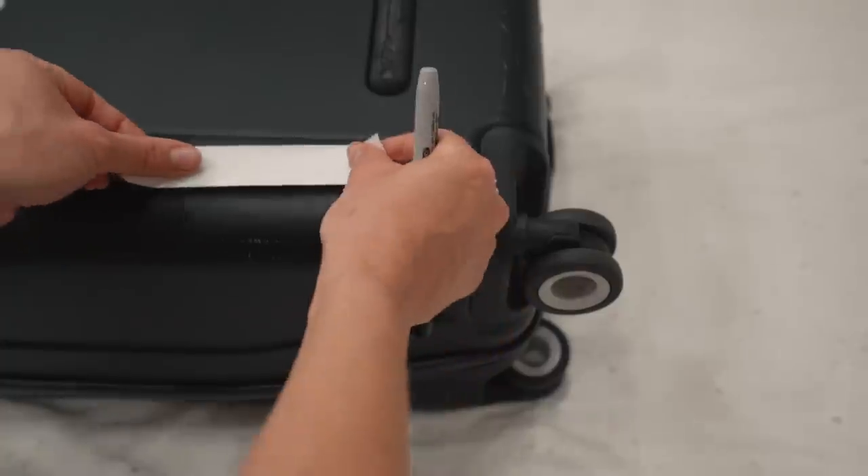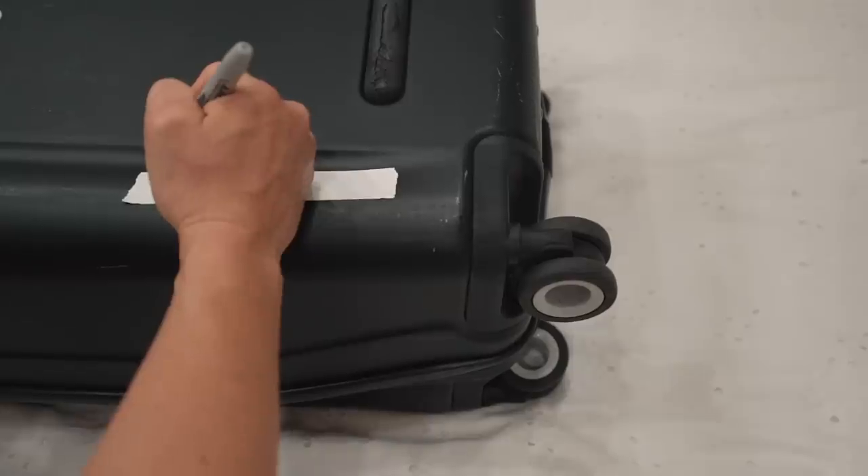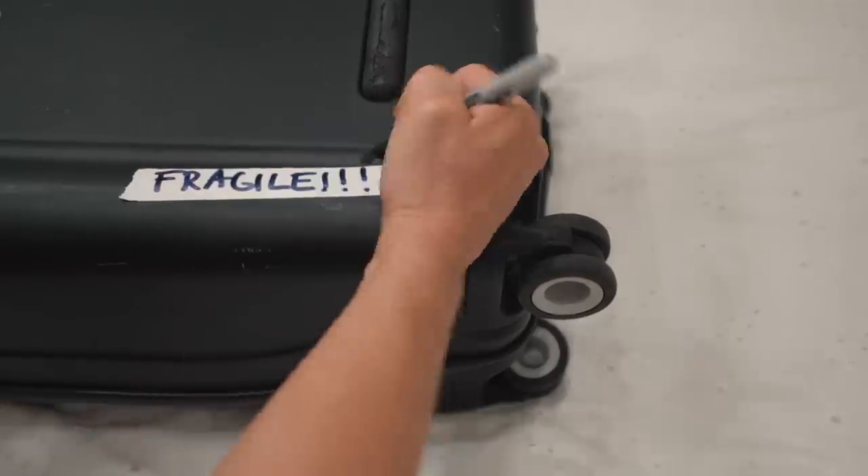Mark your suitcase as fragile even if it is not, because the people handling your suitcase won't know it's not fragile, but they'll see the sticker and hopefully be more careful.